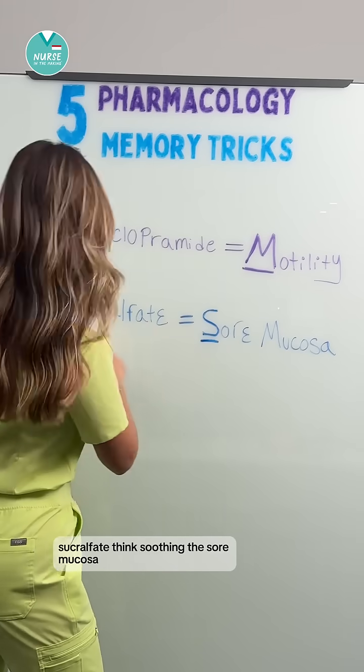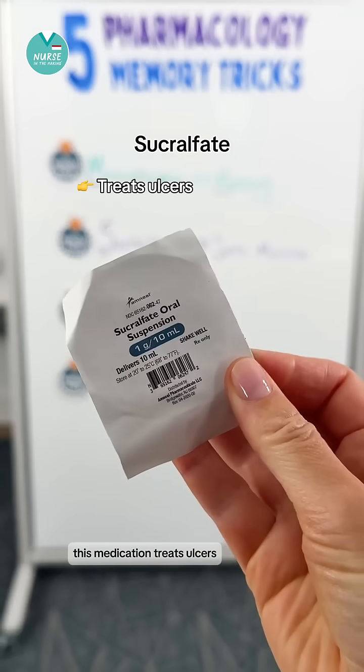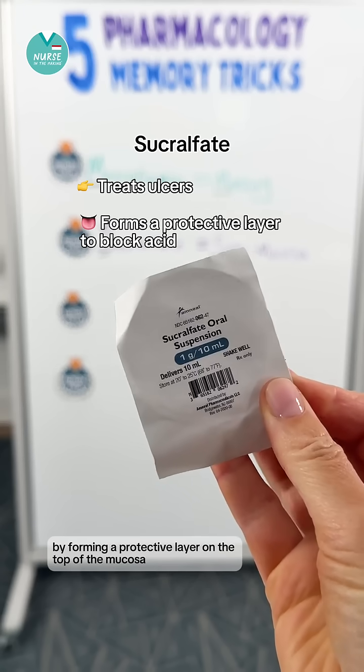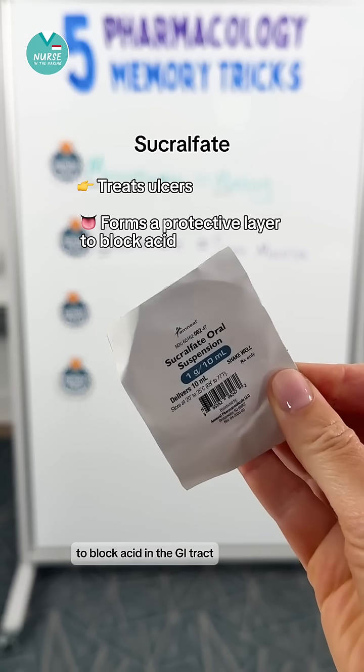Sucralfate — think soothing the sore mucosa. This medication treats ulcers by forming a protective layer on top of the mucosa to block acid in the GI tract.